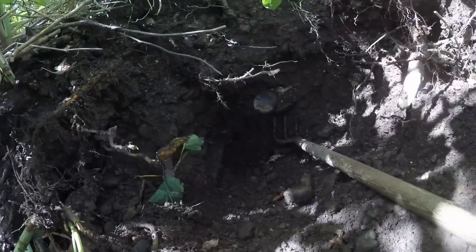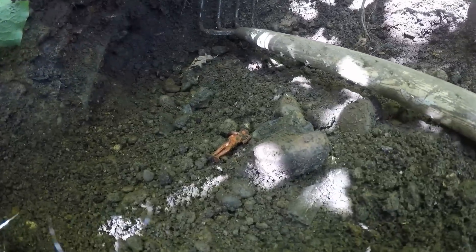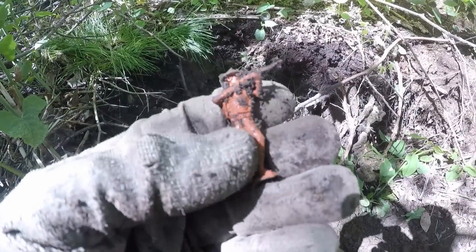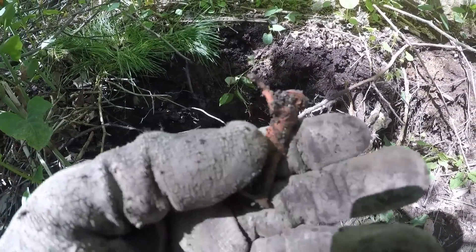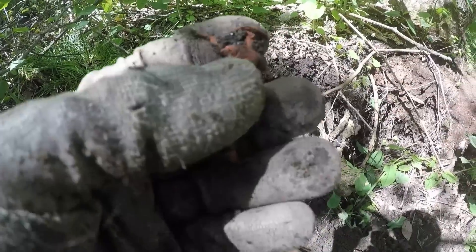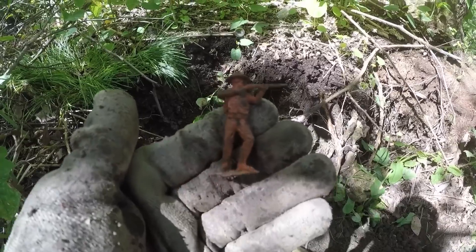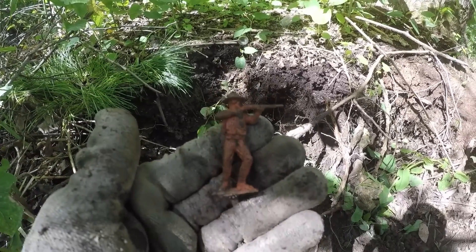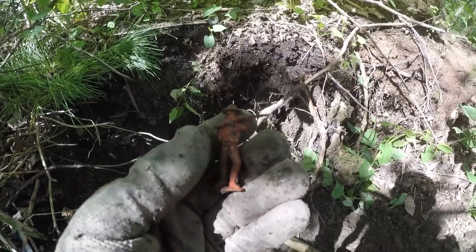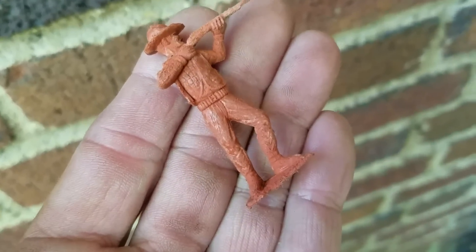I moved over here around this tree, going back to the back side trying to dig this bottle out. There's a real sandy layer in here with glass and stuff in it. Look what I just raked out - it's another cowboy, and this is early marks rubber. These are just coming out of here - this is an old one, this is awesome! Look at him, he's like a ranger - oh that's so cool!